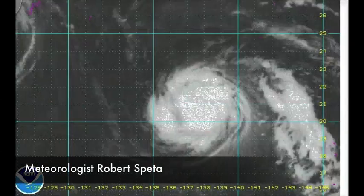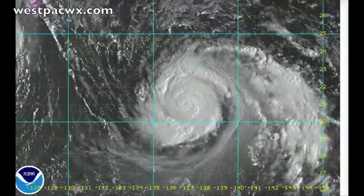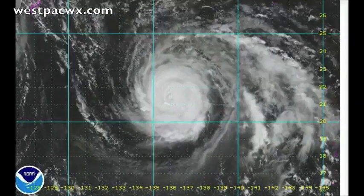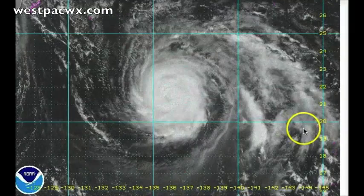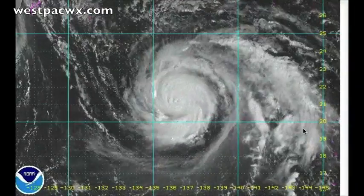Hi there, everyone. It is currently the 6th of October 2013, and we have two typhoons out here at this time. Typhoon Fito north of Taiwan, and then Typhoon Danas approaching the southern Japanese islands today, moving at a fairly fast pace, right about 30 kilometers per hour.